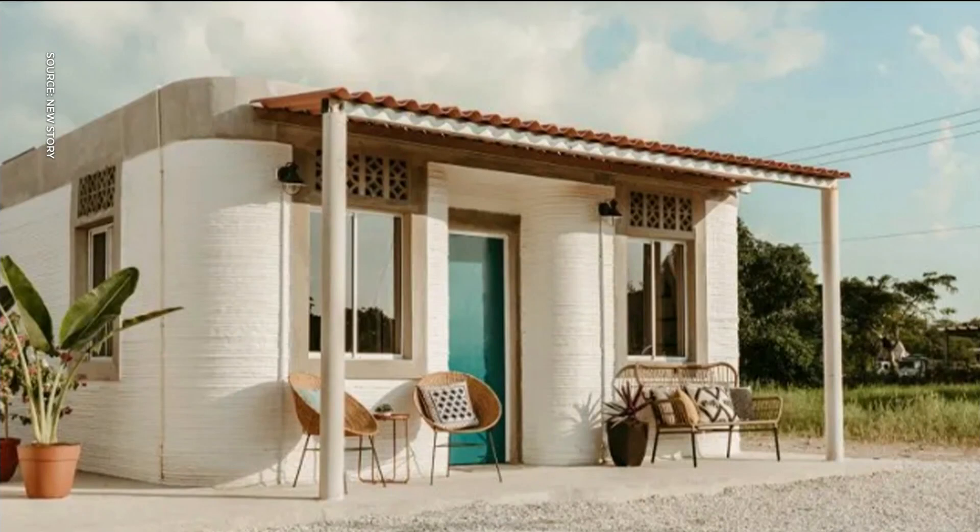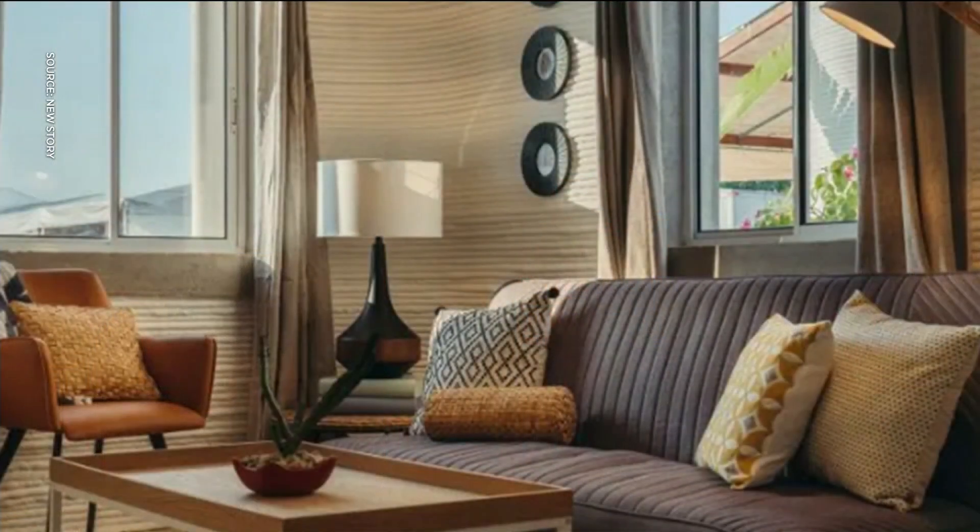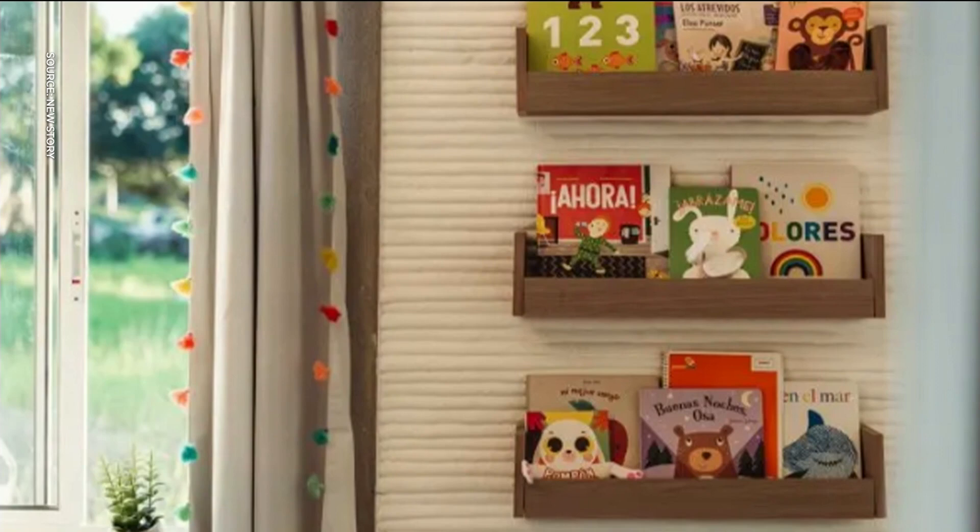New Story partnered with an organization called Icon, and we created a 3D printing home machine that can print a home using a proprietary cement mix. How I explain it to my mom is it's almost like soft serve ice cream coming out, and it layers a built-to-last house. How long does it take to create one home?